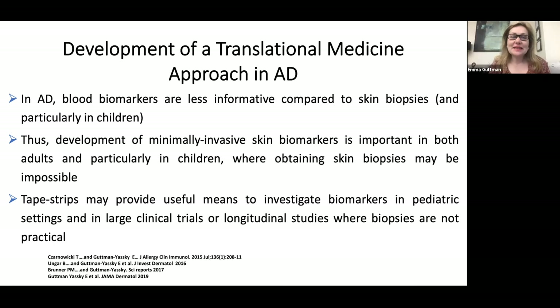In atopic dermatitis, we all know that blood biomarkers are not as informative as skin biopsies, and particularly in children. Thus, development of minimally invasive skin biomarkers is really important in both adults and particularly in children with atopic dermatitis where obtaining skin biopsies may be impossible. Tape strips may provide useful means to investigate biomarkers in pediatric settings and in large clinical trials or longitudinal studies where biopsies are not really feasible or practical.